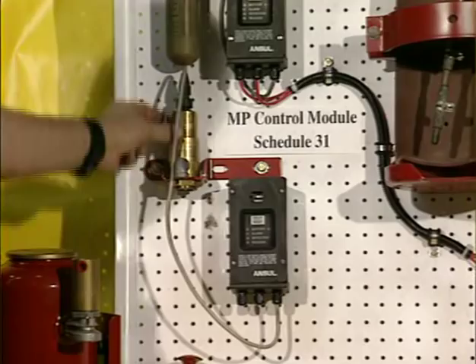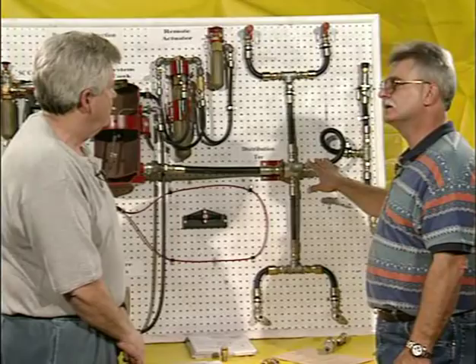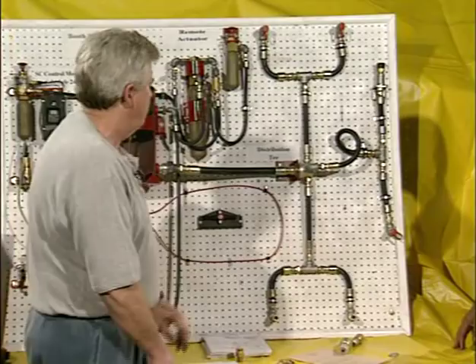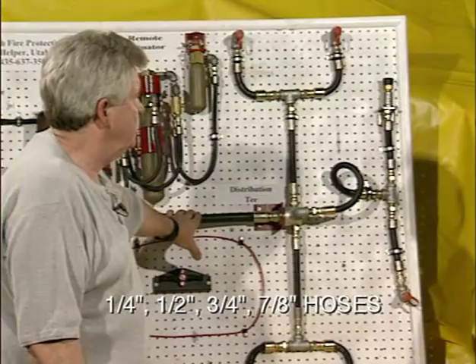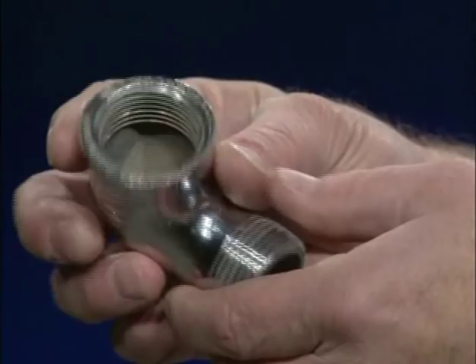For the distribution system on the Ansel system, the supply line can be either three-quarter or seven-eighths inch — that's what the Ansel specs require. Secondary piping is half-inch. The only other size used would be quarter-inch for the nitrogen firing system. The supply lines from the tank to the distribution T are always seven-eighths or three-quarter. Note that a street elbow cannot be used because it isn't listed or approved in any of the distribution systems.